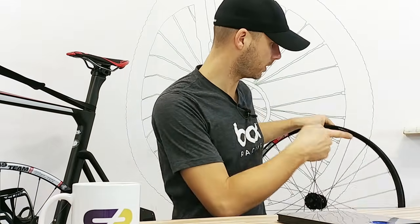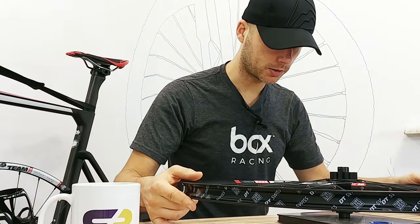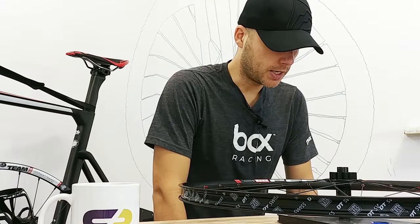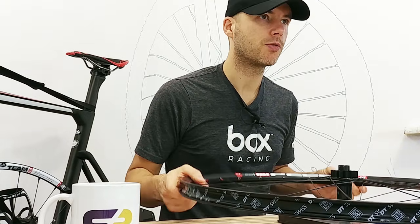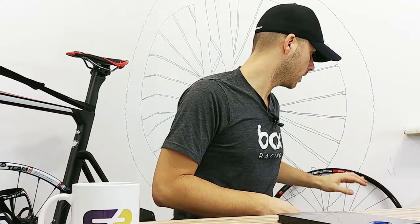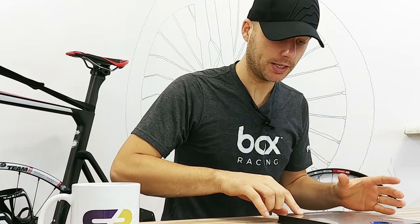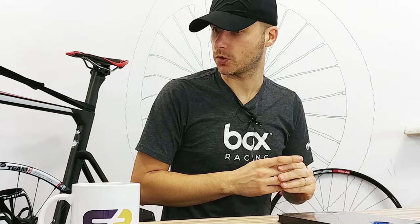The rear wheel on the DT Swiss 370 set is about 1,170 grams. The first set uses thru-axle; this one uses quick release. The front wheel is thru-axle at 944 grams for just about 300 euros — which is pretty cool. Let me hop over to my computer and show you the website so you can see how to choose between different wheels.